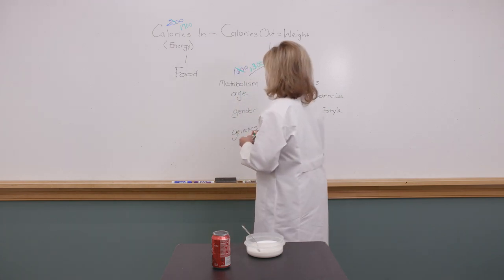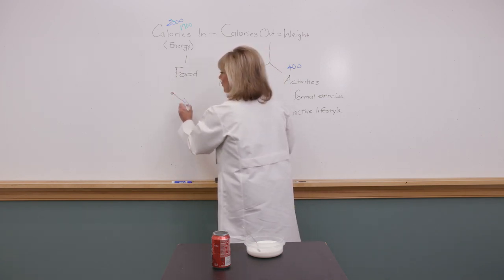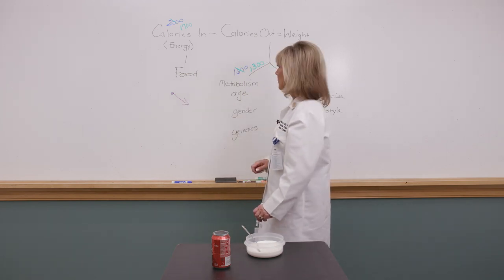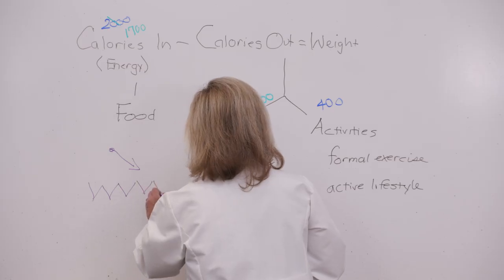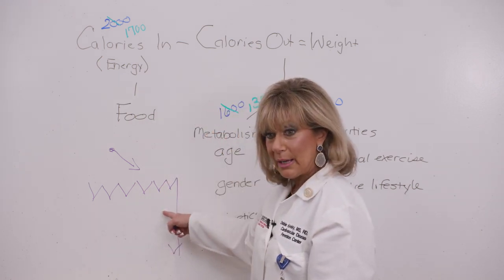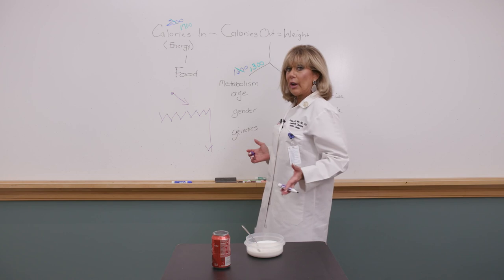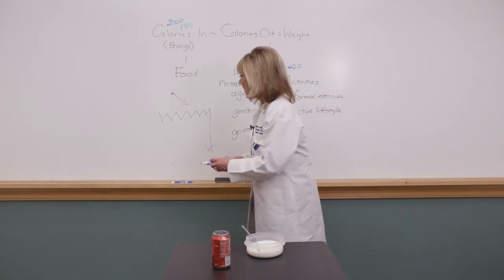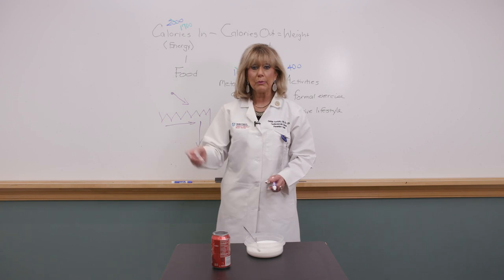When you start a weight loss program, you want to see results — but that's not how we lose weight. At the beginning your weight might go up and down repeatedly because you're asking your body to do what it's not wired to do. It's wired to hold on to fat. It takes time to readjust. Stay the course — that dial can't help but eventually let go.